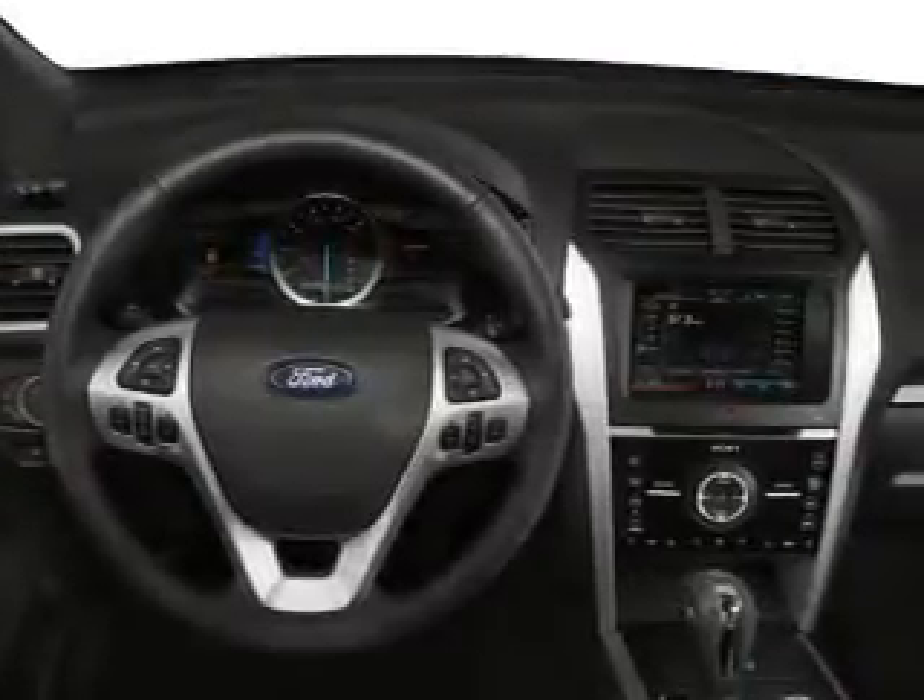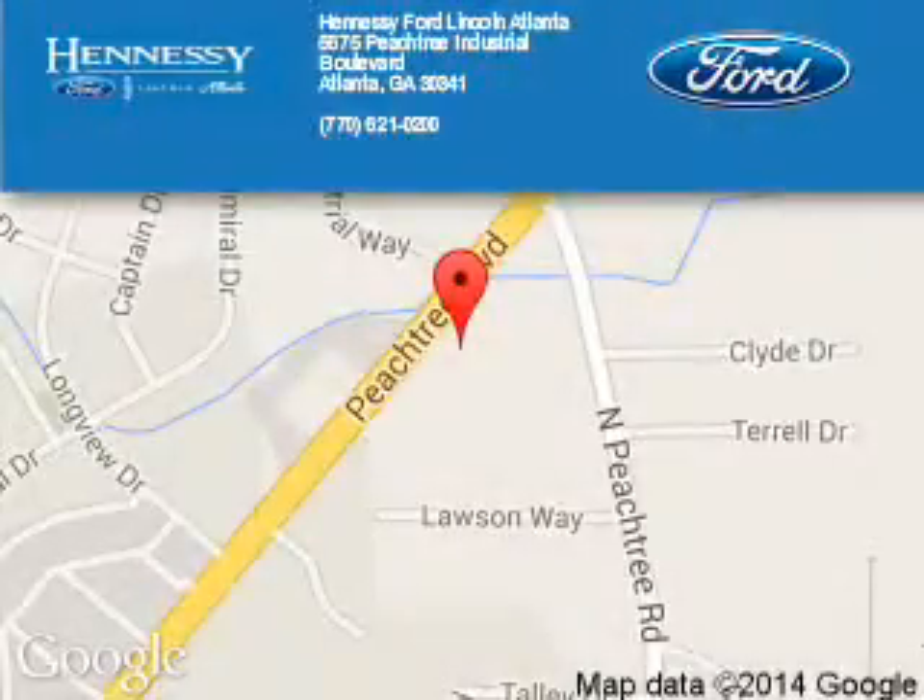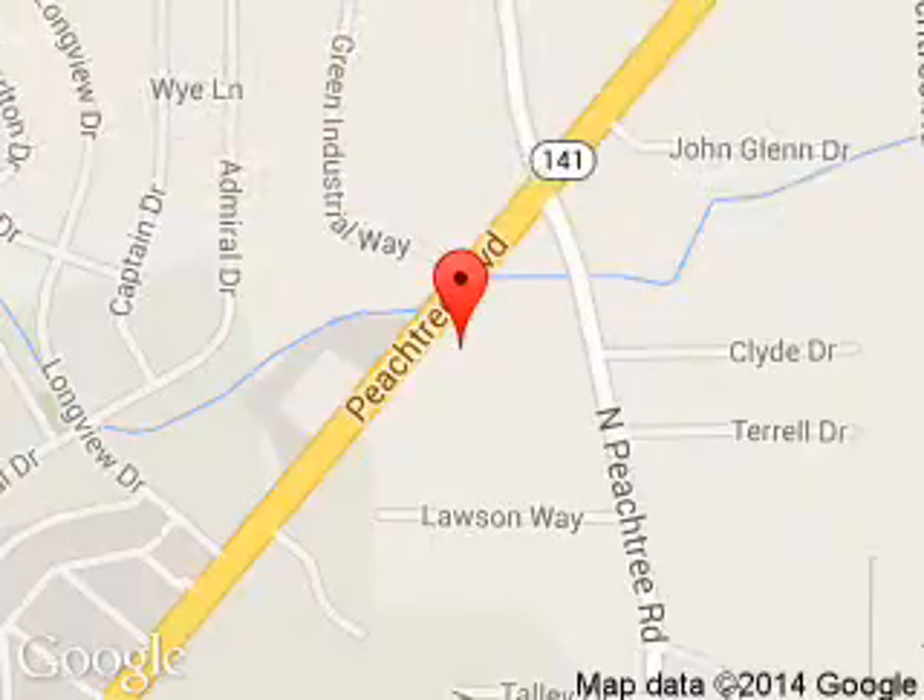Call or click to contact us today. Tennessee Ford Atlanta is dedicated to doing everything possible to ensure that the experience you have selecting your next vehicle is a pleasant one. Located at 5675 Peachtree Industrial Boulevard, Atlanta, Georgia 30341.